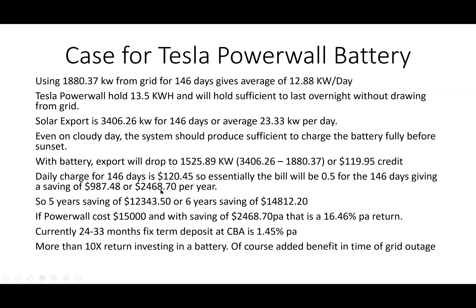A five-year saving would be $12,343, or a six-year saving of $14,812. If the Powerwall costs $15,000 - and prices have gone up; I remember buying at $12,000 - with a saving of $2,468 per annum, that is a 16.46% per annum return.